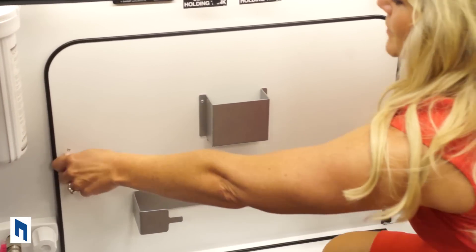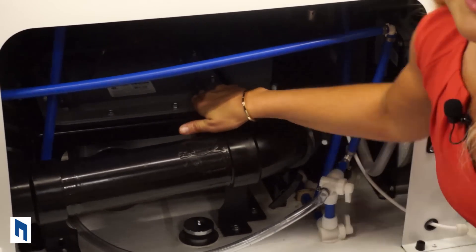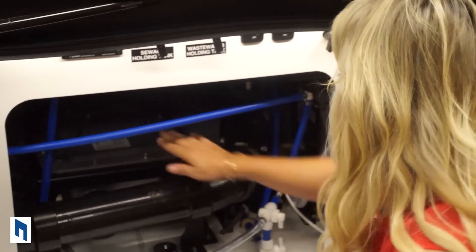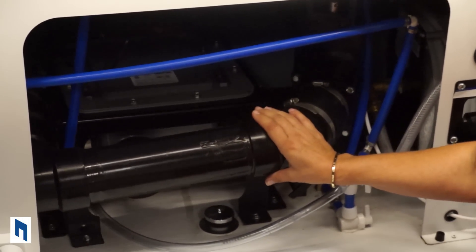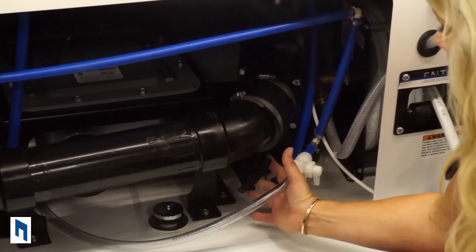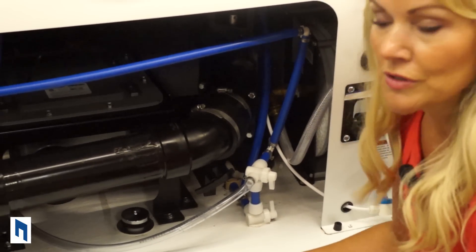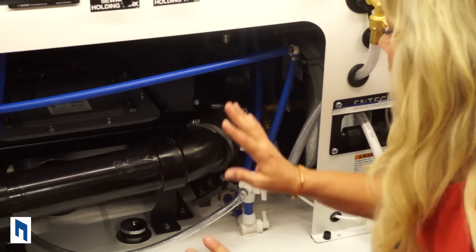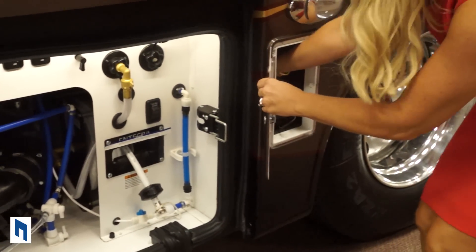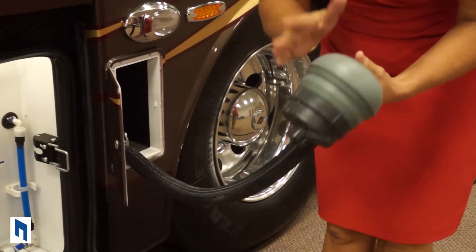You can now easily remove your utility panel, which gives you access to your Thetford macerator — basically a garbage disposal for your black tank. Since Integra is big on redundancy, if your macerator gets clogged you can bypass the system manually by pulling the lever and attaching your sewer hose to the underside of the coach. This also gives you easy access to winterize your coach. They've added a threaded nozzle on the sewer hose so it fits securely and locks into the inlet at the dump station.